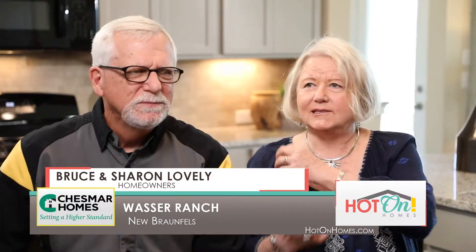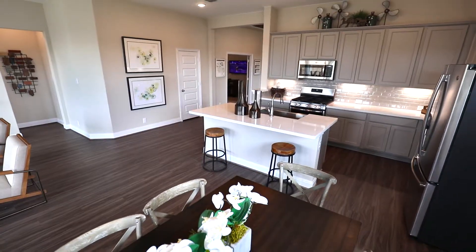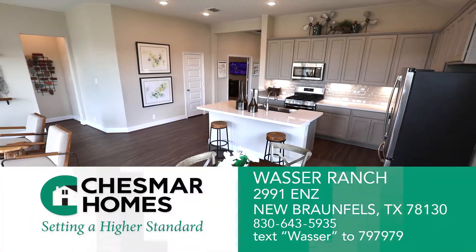I even have a bracelet that has the coordinates of my home — that's how much I love this Chesmar home. It's the nicest home we've ever had.